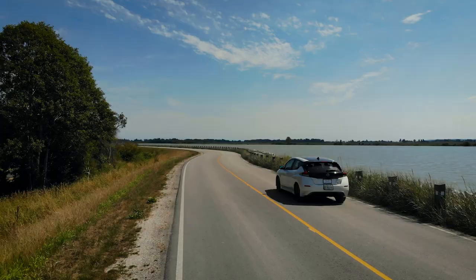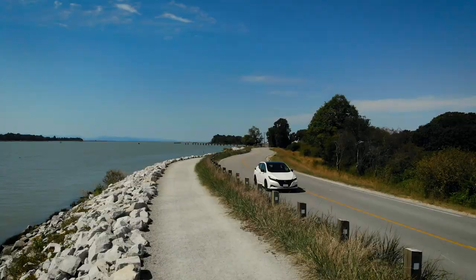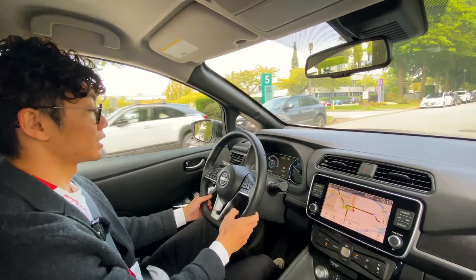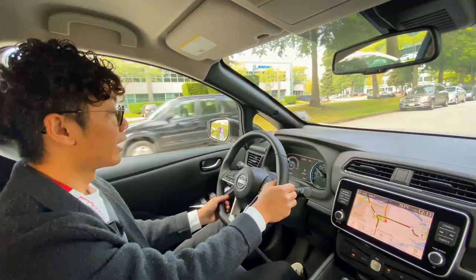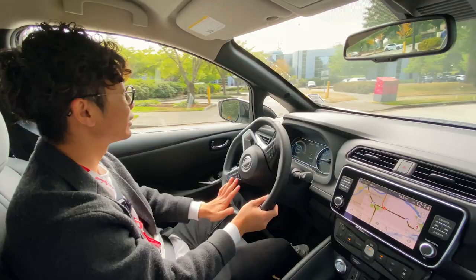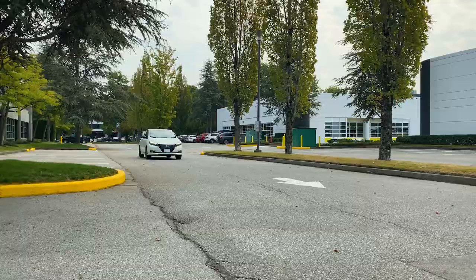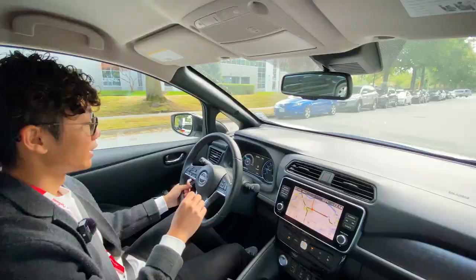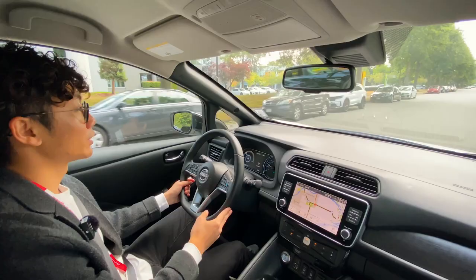My first impression of the steering is that it's light but doesn't feel disconnected from the road — you still get a sense of what you're driving on, and it's quite precise. Being an electric car with no engine up front, the cabin is very quiet; you don't hear much wind noise or tire noise, which is a great thing.